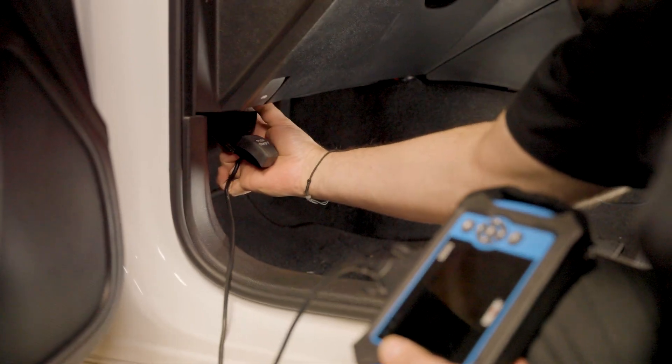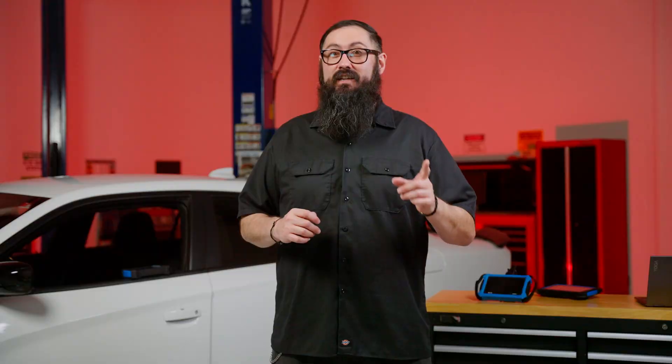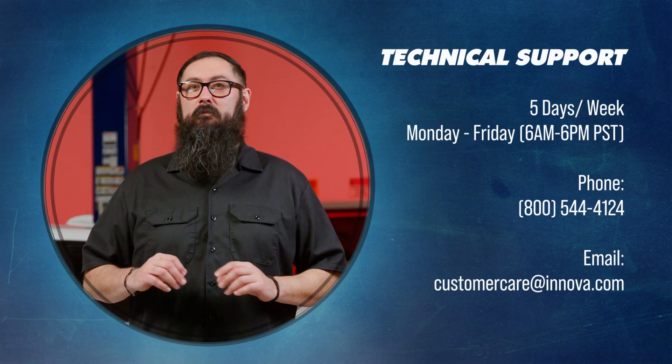If everything seems correct but you're still having trouble, try the following steps: disconnect and reconnect the cable to the DLC; for the 7111, turn the tablet screen off and on by pressing the power button; for the SDS-43 and SDS-50, re-pair it with the RS Pro app; check your Wi-Fi connection or try disconnecting and reconnecting it, then try again. If the issue persists, Pro.RepairSolutions.com offers helpful articles that may address your case. Alternatively, contact our technical support team for further assistance.